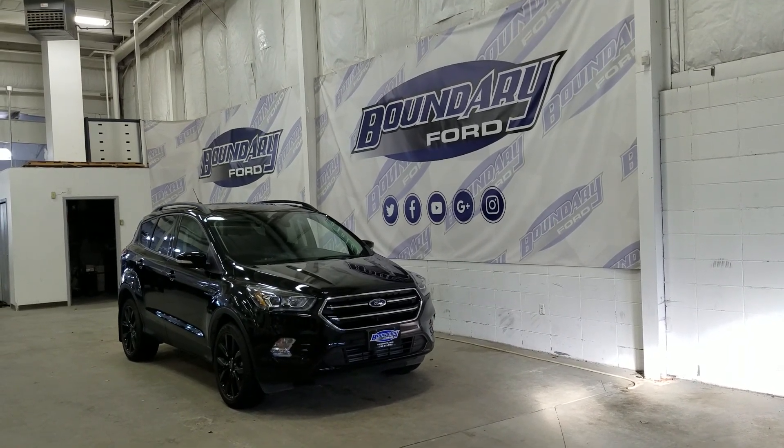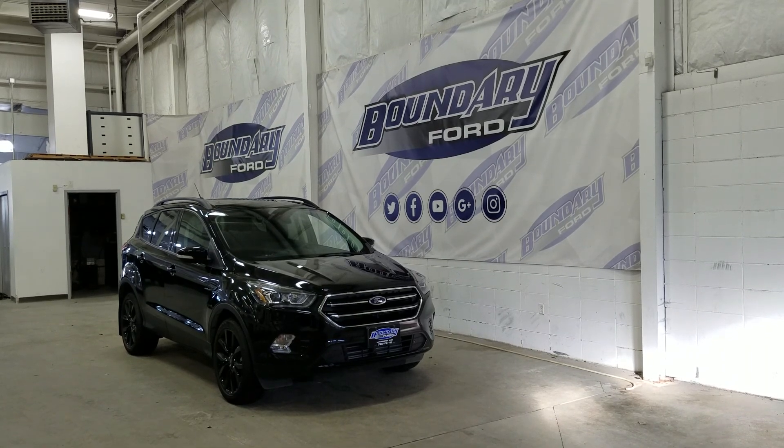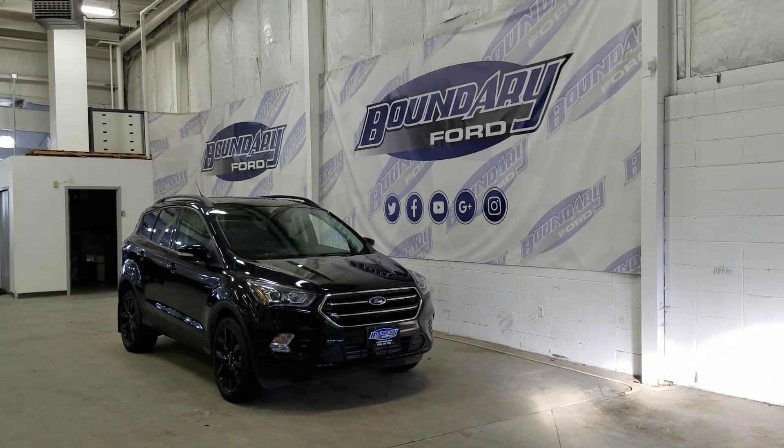At the rear we have privacy-tinted windows, and up top we have a beautiful twin-panel moonroof as well as our roof rails. This Ford Escape also comes with remote start.